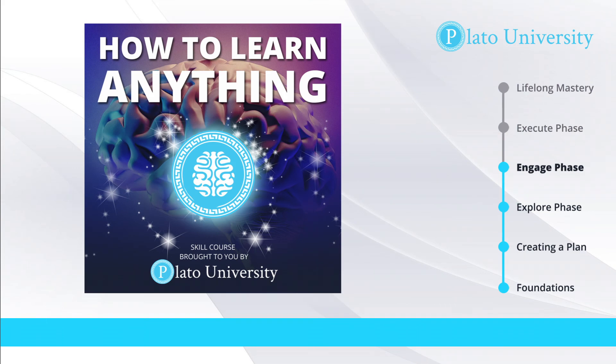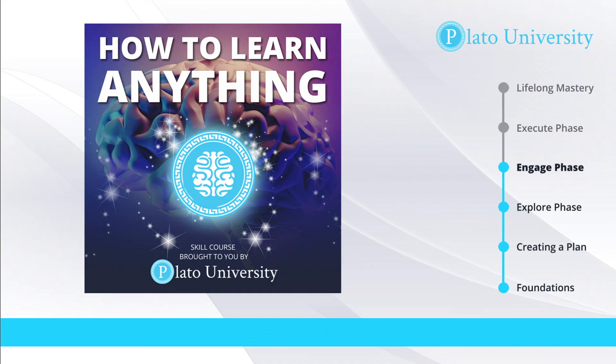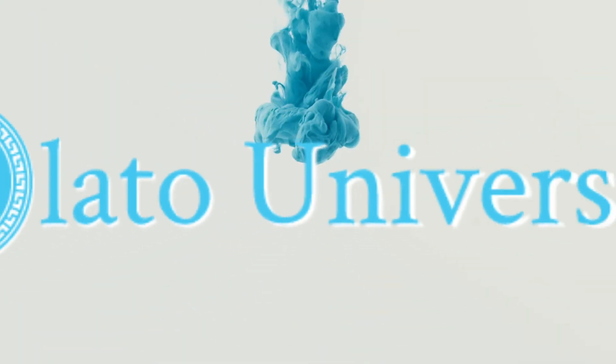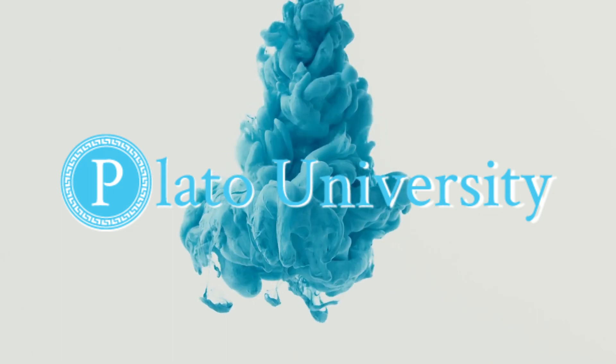Thank you for taking the How to Learn Anything course. To get everything you need to become a pro learner, including advanced resources, personal coaching, and a community of passionate learners just like you, visit plato.university. This course was produced by Plato University, where students turn passions into purpose and learn skills to change the world.